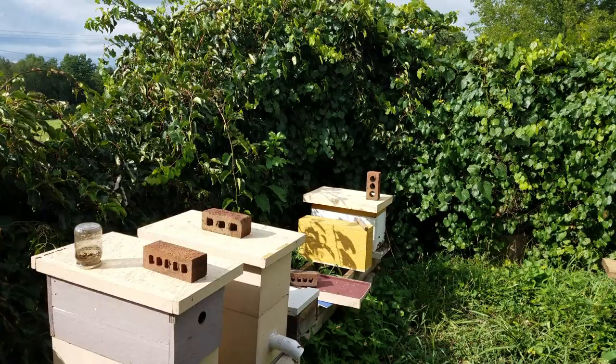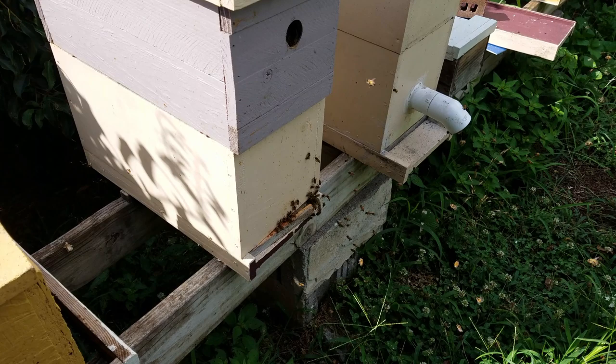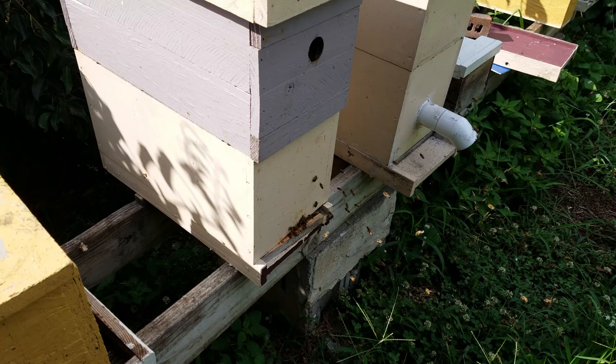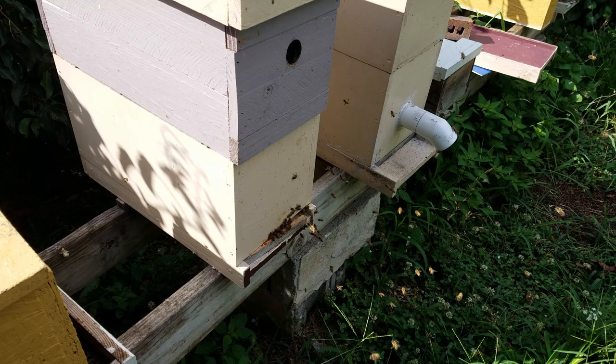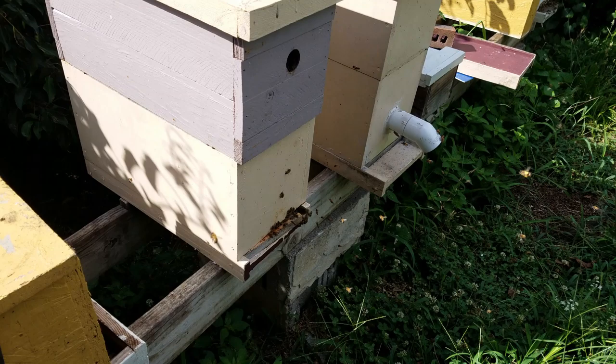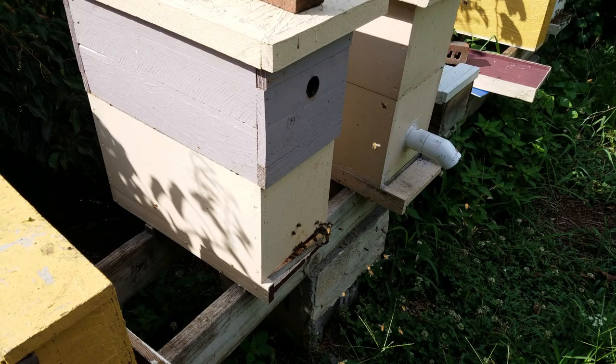They'll come back out and do this over and over. These are your new foragers — these girls have graduated through all of the steps and they're the oldest ladies in the hive now. They've graduated out to forager, and that's the last job they'll ever have. Sounds morbid, but when you graduate to your last job, that's it. A lot of them actually die in the fields — they die bringing food and nectar back to the colony. It's an amazing concept.